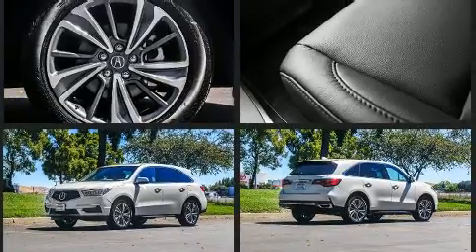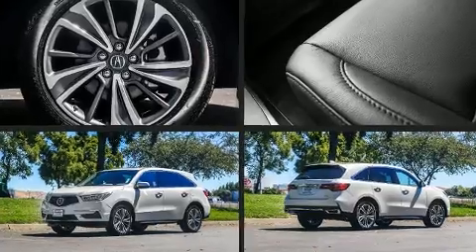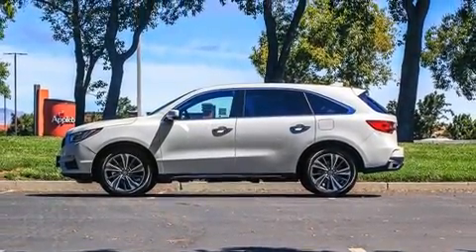Acura prioritized fit and finish, as evidenced by heated seats, rain sensing wipers, and more. For drivers who enjoy the natural environment, a power moonroof allows an infusion of fresh air.